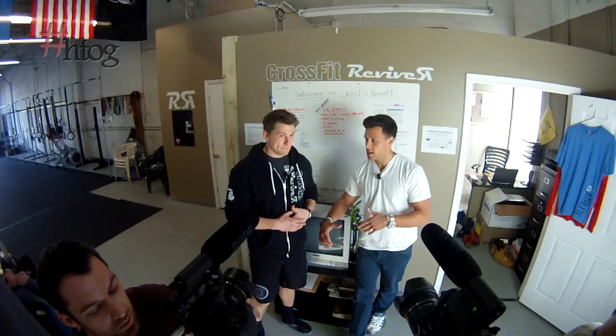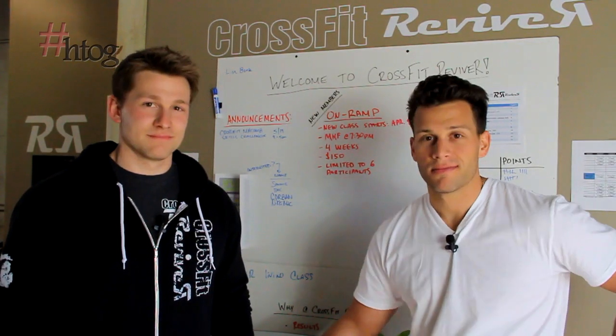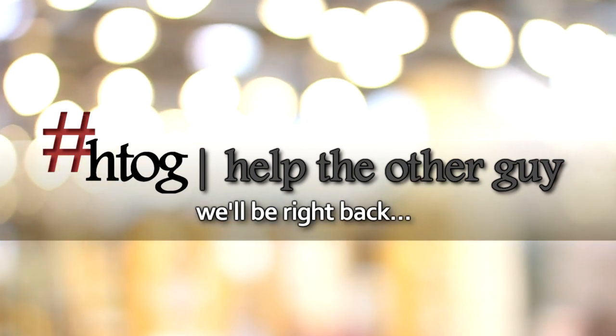We want to thank you again, Jeremy, for having us today. And don't forget — being a guy is an easy way to help. We'll be right back with more Help the Other Guy.